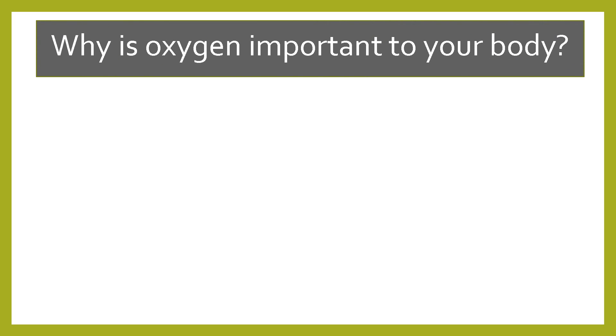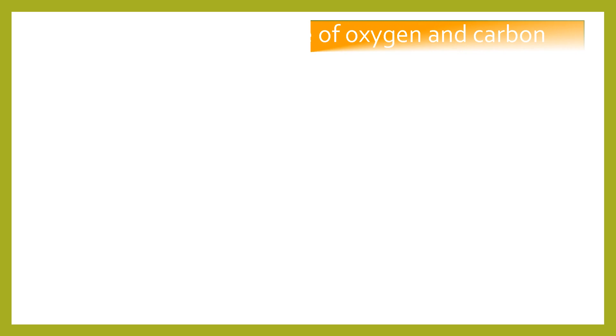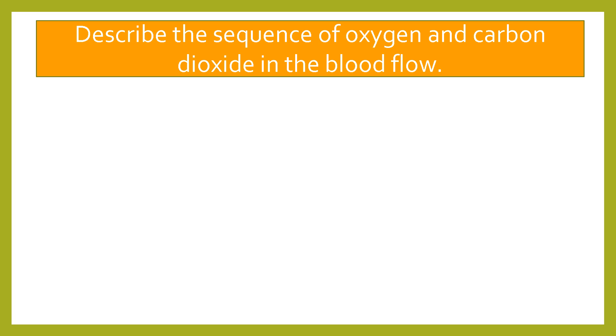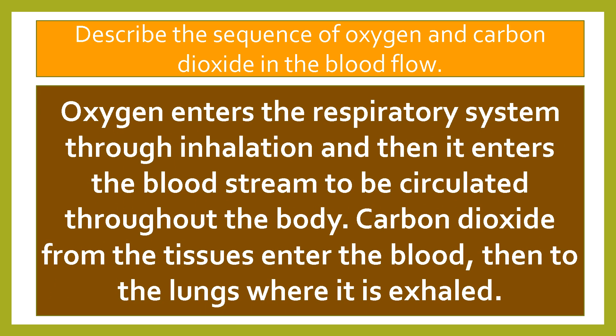Fourth question: why is oxygen important to your body? Oxygen is important to our body because it processes the nutrients in the cell to make energy. And for the last question: describe the sequence of oxygen and carbon dioxide in the blood flow. Oxygen enters the respiratory system through inhalation and then it enters the bloodstream to be circulated throughout the body. Carbon dioxide from the tissues enters the blood, then travels to the lungs where it is exhaled.